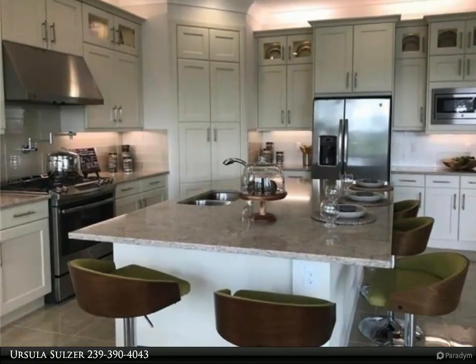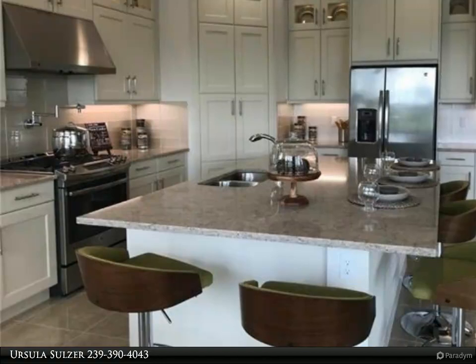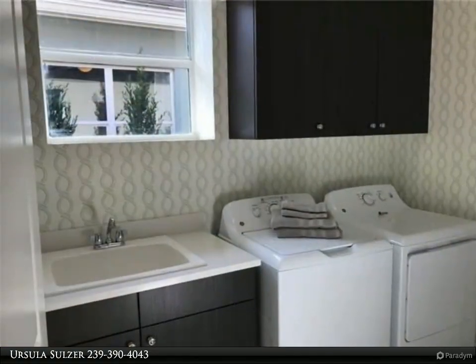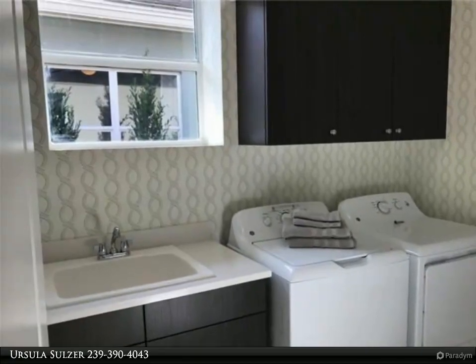The 45,000 square feet clubhouse in Valencia Bonita's 55-plus community is absolutely breathtaking, sophisticated, and a wonderful place to socialize, relax, and enjoy the amenities being offered.